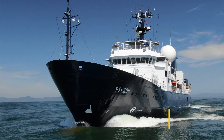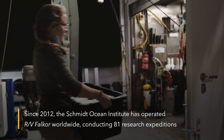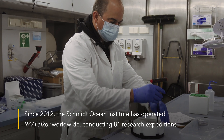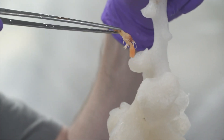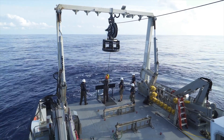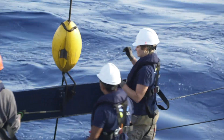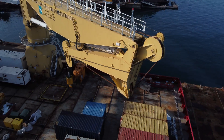It's this adaptability that we've learned is so important. Every single scientist that we've ever worked with has said, 'I wish you had more laboratory space. I wish your wet lab had more sinks. I wish you had more space on your aft deck.' I don't think we're going to hear those types of requests anymore, because we've met them — and more.